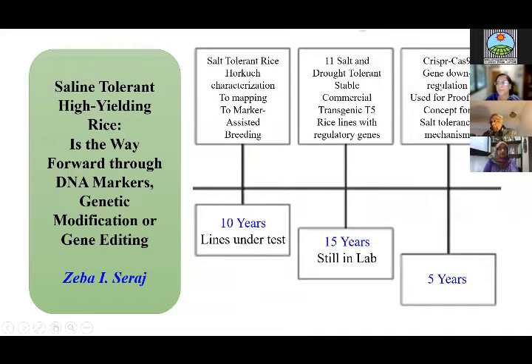Today I'm going to talk about my work on saline-tolerant high-yielding rice, using three mechanisms: DNA marker-assisted breeding, genetic modification, and gene editing. I've summarized what I want to say in this starting slide.